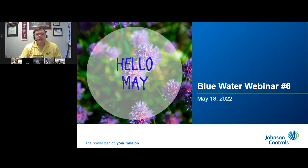Hello and welcome to the Johnson Controls Blue Water Webinar from May. Each monthly webinar is an interactive digital experience for water utilities to learn more about new technologies, software, services, and best practices in a vendor-neutral format. The Blue Water Webinar is brought to you by the Water Infrastructure Technology Team of Johnson Controls. I am Craig Hanna, and I have the privilege of serving as the engineering manager of this wonderful team.